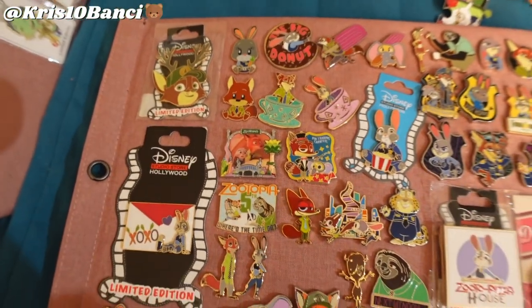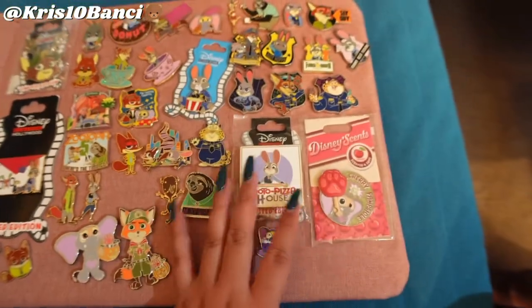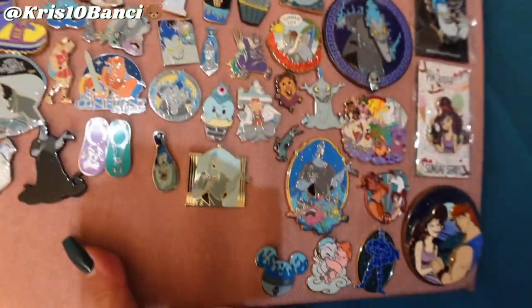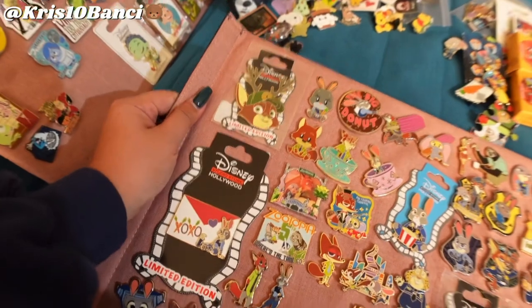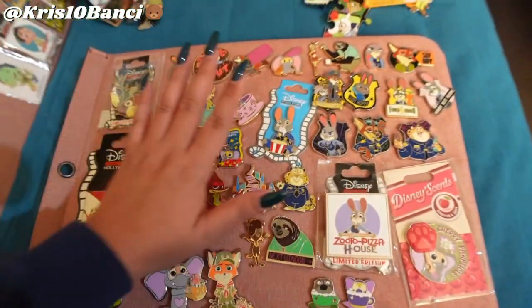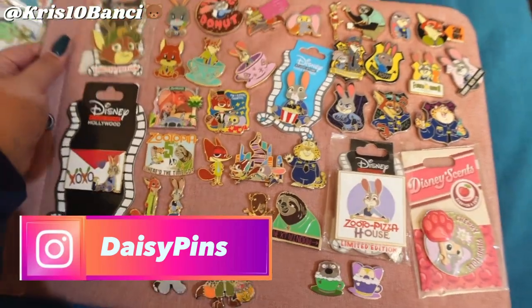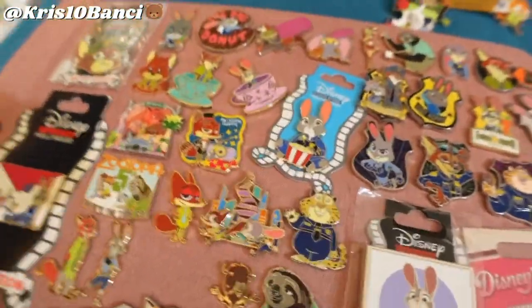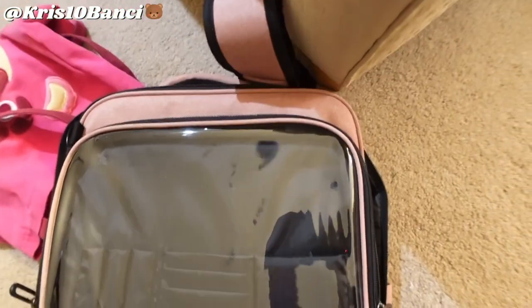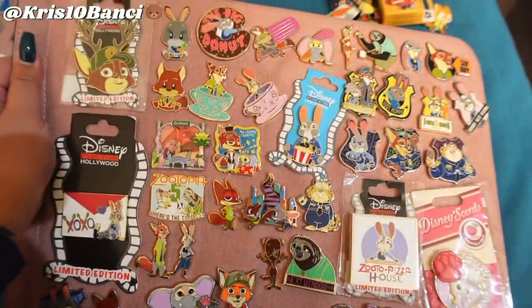So right here is my current Zootopia collection. Honestly I am out of room - I only have some spots right here. On the back side I have my small Hades and Hercules collection that I need to downsize. These little pages - there's a corkboard trade board underneath, but the page itself is from Daisy Pins. It's basically a corkboard but inside nice little sleeves, and they come with this backpack. I'm sure you guys have seen it in my other videos.